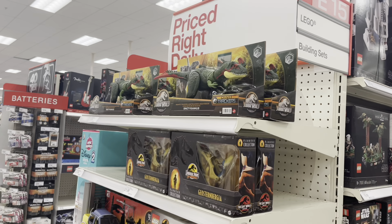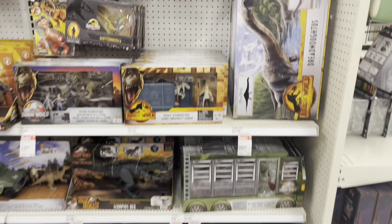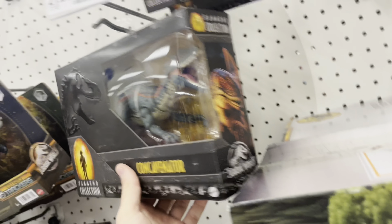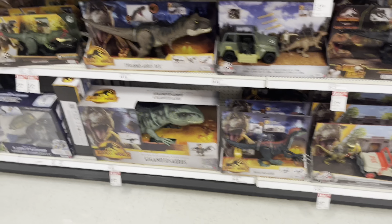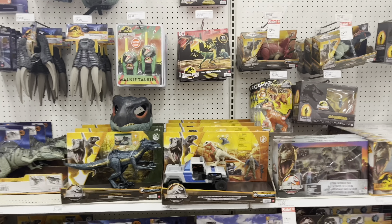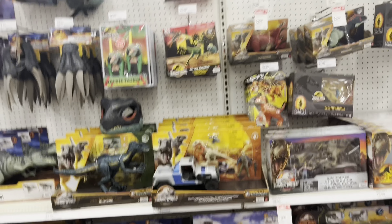Here we are in the actual toy aisle with the Jurassic stuff. They've got a lot on sale — a bunch of Geosturnbergias, a Concavenator, and a couple of Hammond collection raptors, which is awesome. Anyone that hasn't picked up any of this stuff, it might be a good time to do that. But I don't see anything that I specifically need, so I probably won't be grabbing any of this.